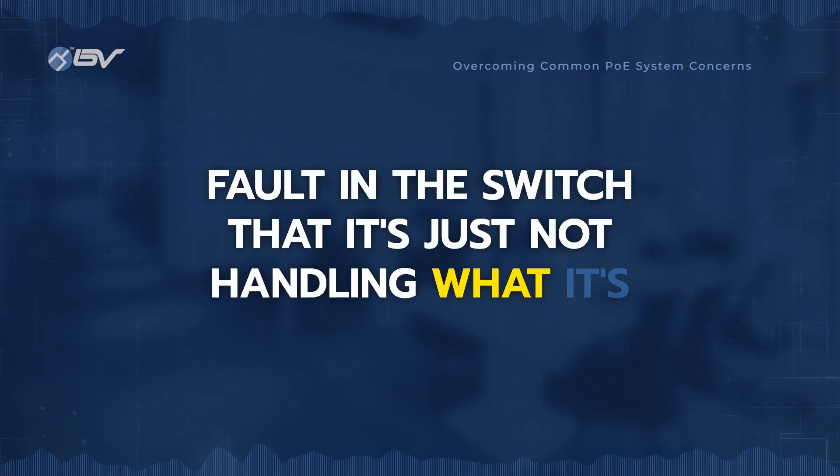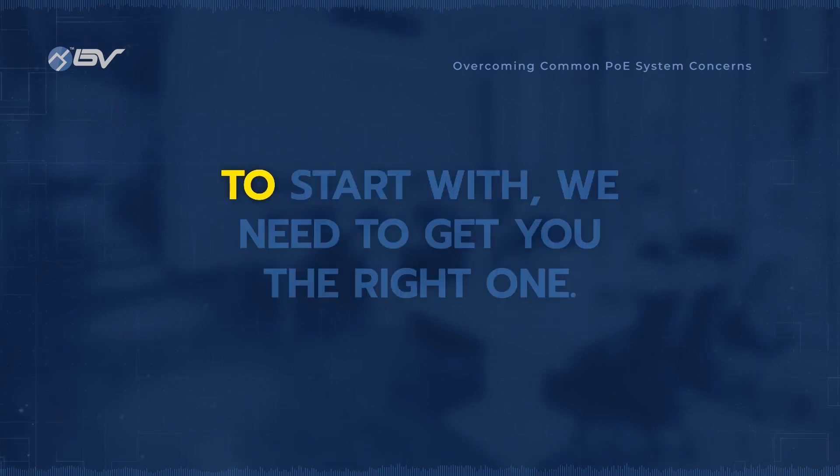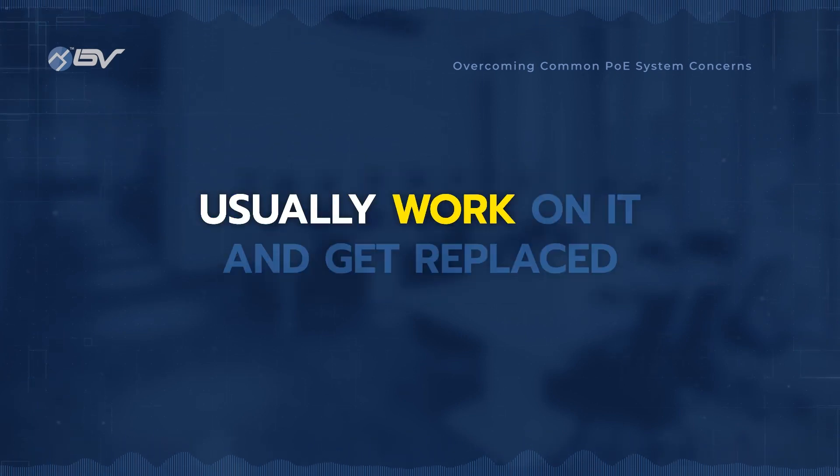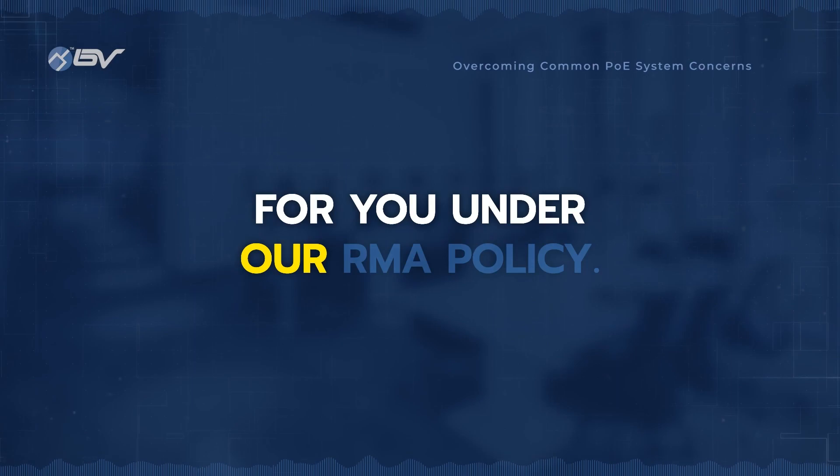If there's a fault in the switch and it's just not handling what it's supposed to be, maybe we got the wrong switch to start with. We need to get you the right one. That's something that if we figure out together, we can usually work on it and get it replaced for you under our main policy.